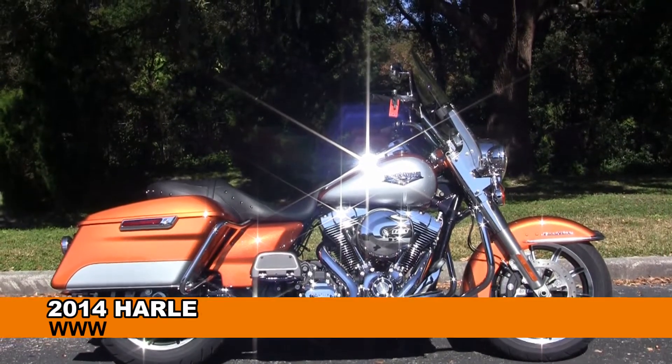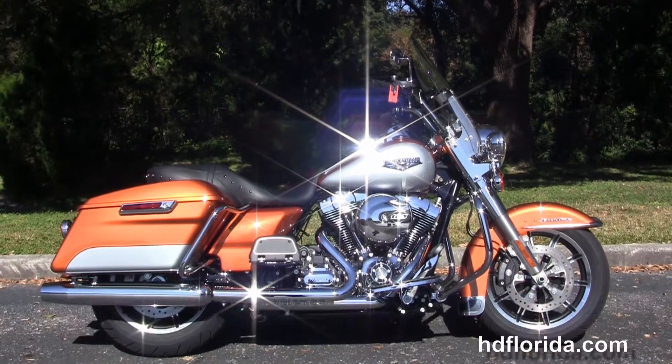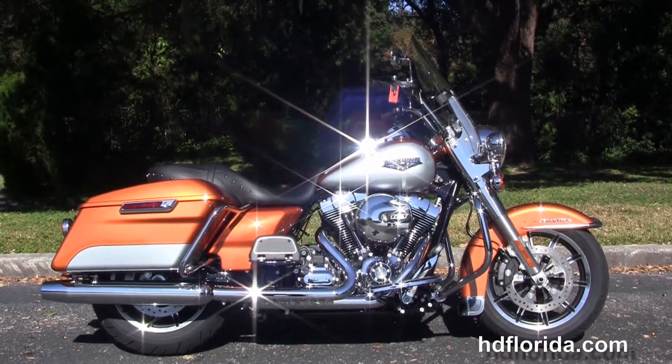Welcome everyone to the world famous Harley Davidson of Newport Richie. Today I've got for you this righteous brand new 2014 Road King.